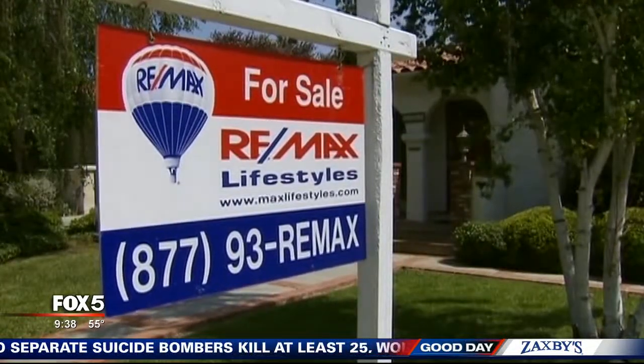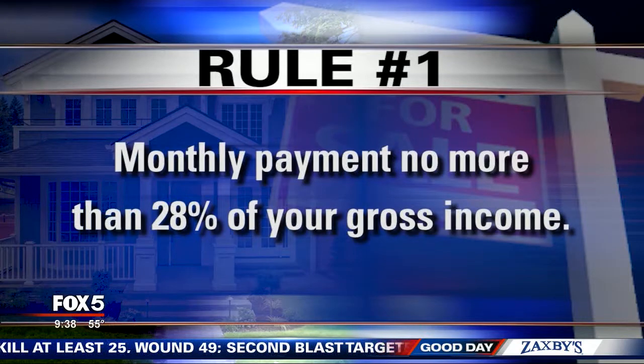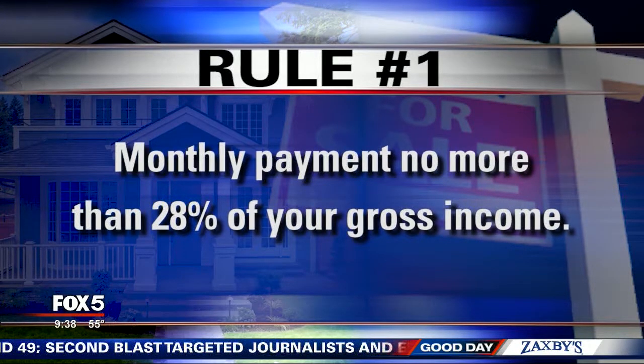Here's the first financial rule to follow: lenders don't want your monthly payment to be more than 28% of your combined income before taxes. Again, 28%.